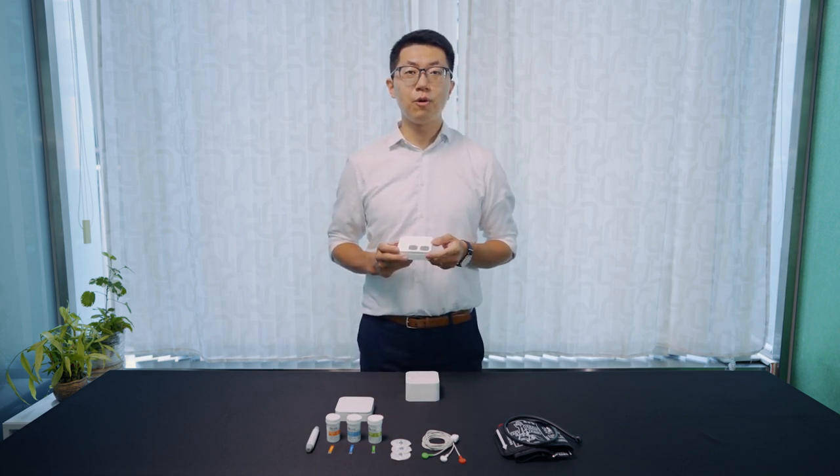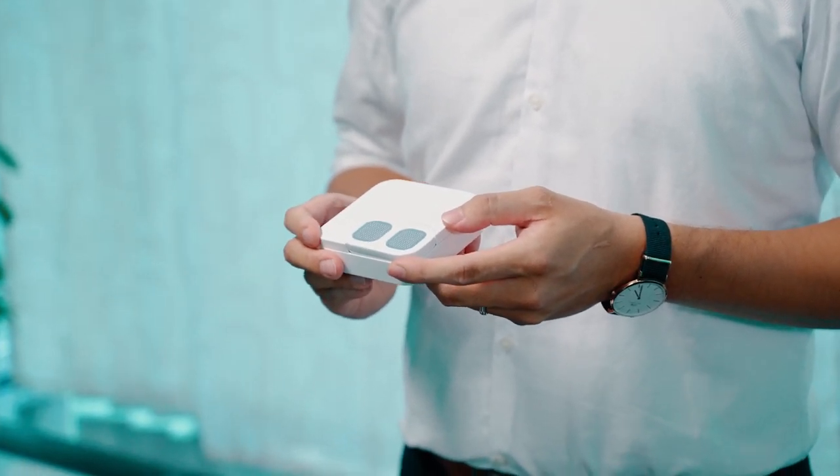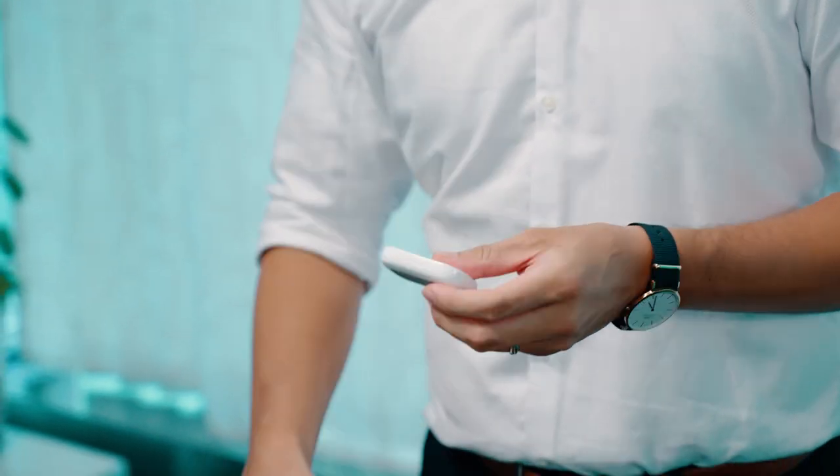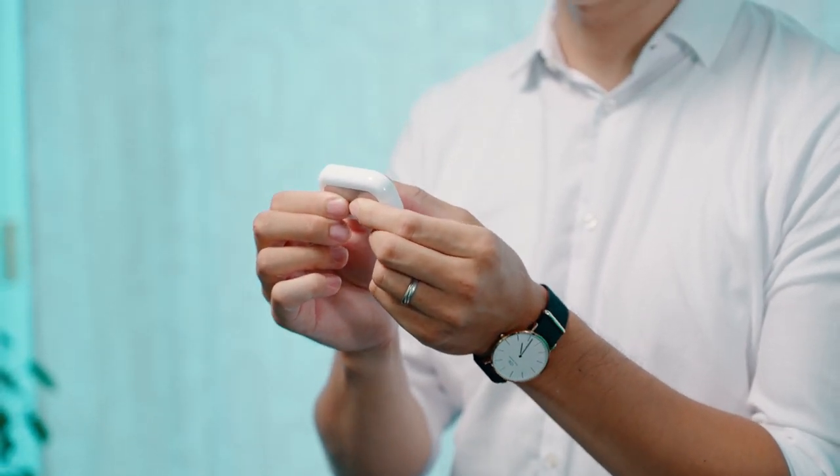You can use ambulatory mode to monitor your ECG for up to 24 hours. Or you can use resting mode to monitor your ECG for a short period, like 30 or 60 seconds.